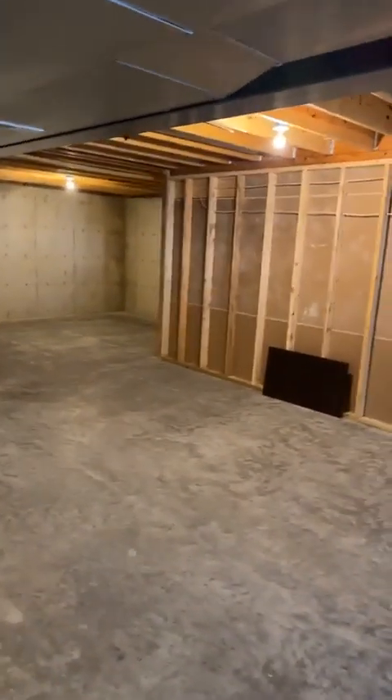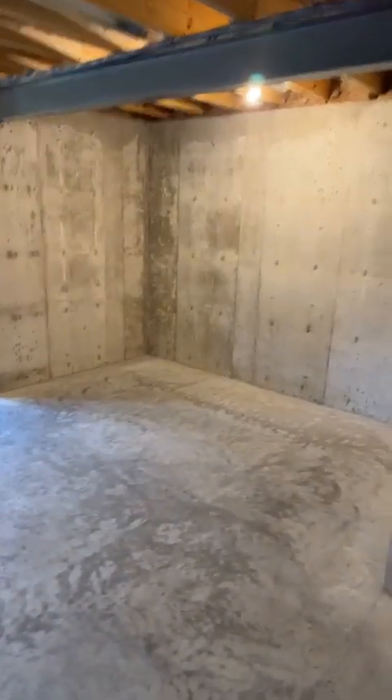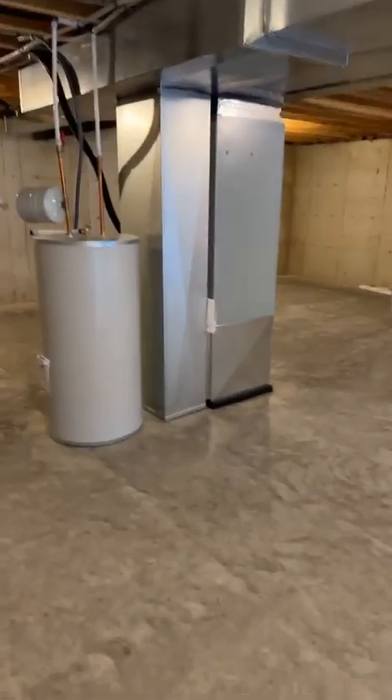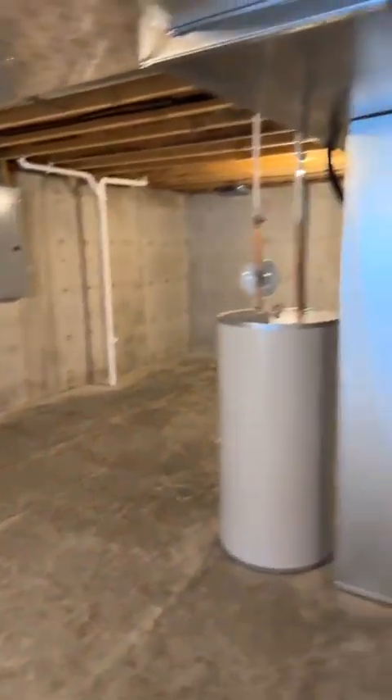There are so many different ways you could finish this basement — putting in bedrooms, bathrooms. They've got a little rough-in here, they're ready to go. This makes a phenomenal tucked-away bar space, great space, just tons of room. All of the mechanicals are kind of tucked together in a corner so you can close off that area, have a mechanical-slash-storage room, and utilize the rest of the space for bedrooms, rec room, or whatever your heart desires.